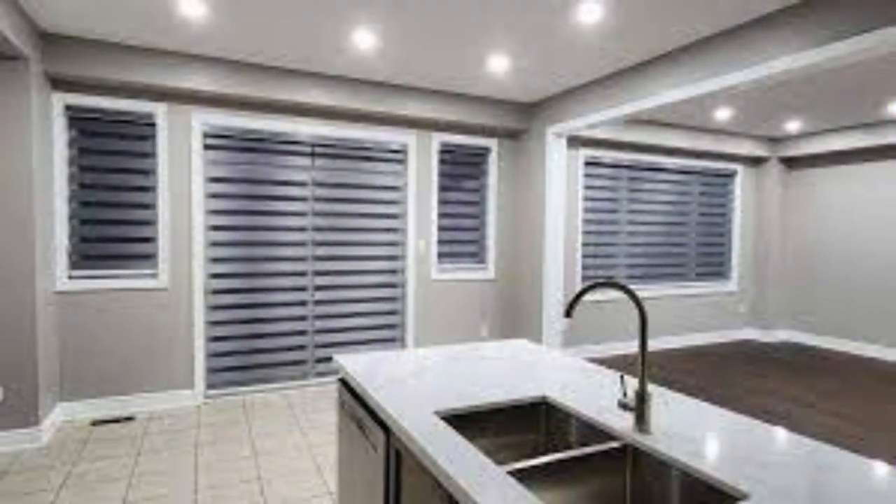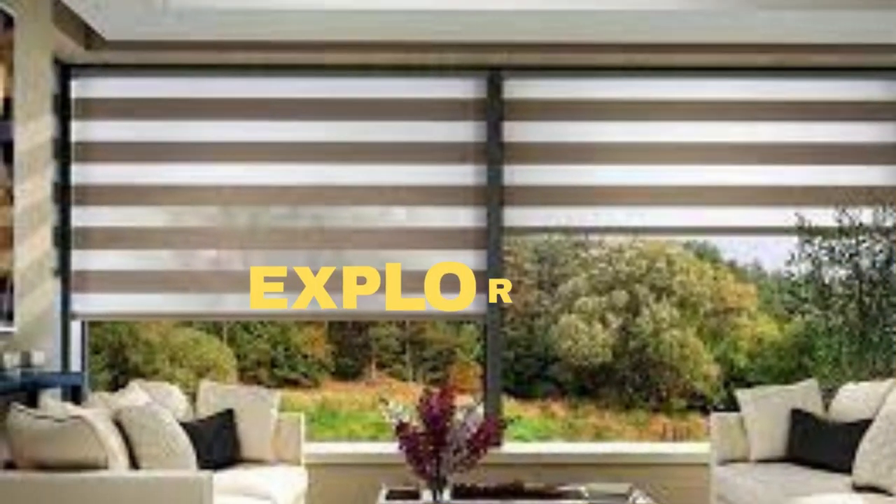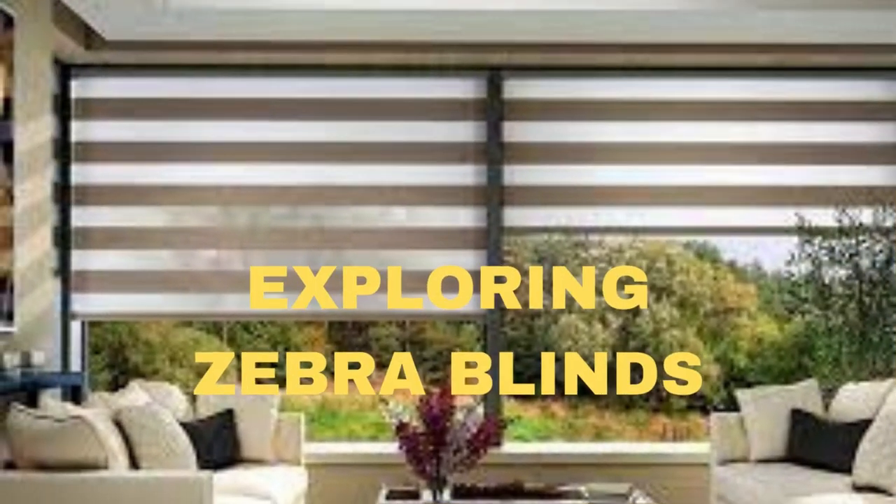Lit Blinds Store zebra blinds, also known as dual or layered blinds, are a versatile and stylish window treatment that has gained immense popularity in recent years. These blinds offer a unique and innovative way to control light and privacy in your home. The design of zebra blinds is characterized by alternating horizontal stripes of sheer and solid fabric panels, allowing you to seamlessly adjust the level of sunlight entering a room.